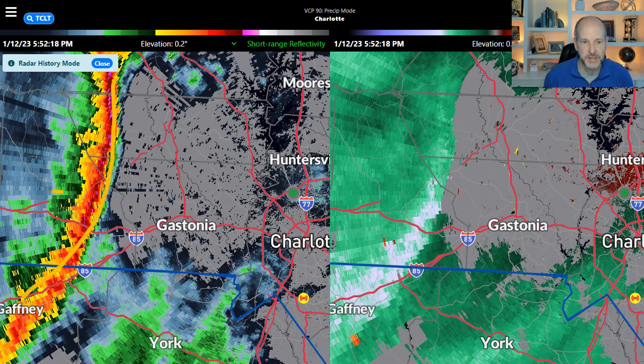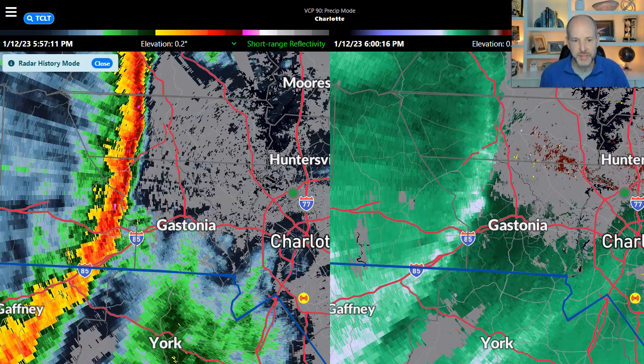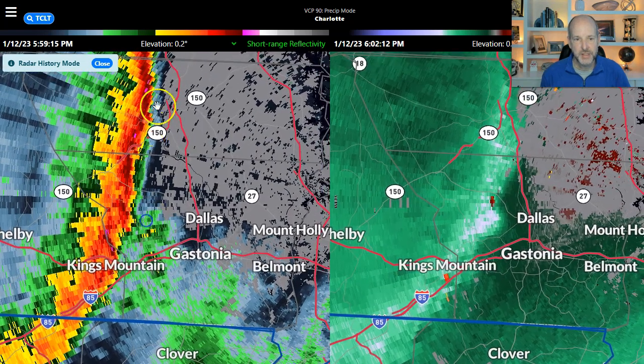This is all straight line winds. It looks like straight line winds here. What happens is as it gets closer to Highway 321, we start to see little kinks or little ebbs and flows develop in the storm.